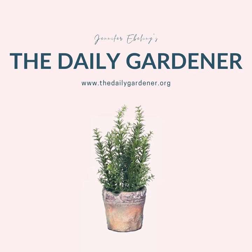All right, that's it for today's gardening news. If you'd like to check out my curated news articles and original blog posts for yourself, I share all of it with the listener community in the free Facebook group for the show. It's called the Daily Gardener Community. So there's no need to take notes or search for links. The next time you're on Facebook, just search for the Daily Gardener Community and request to join. I'd love to meet you in the group.